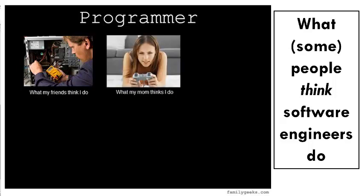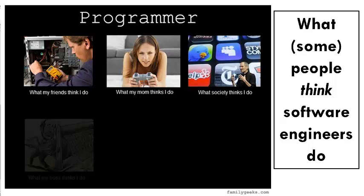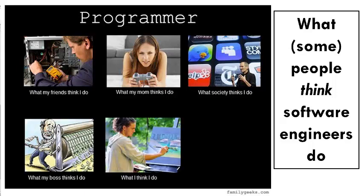Moms and dads sometimes think that software engineers write video games all day. Other people suspect that software engineers are busy developing apps to change the world, while upper management hopes that software engineers are cranking out stuff that will make lots of money. Many software engineers see themselves as an artist who creates beautiful artifacts, much as a painter or musician would.